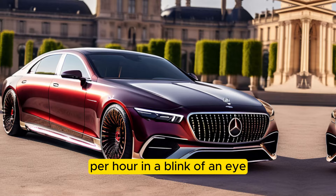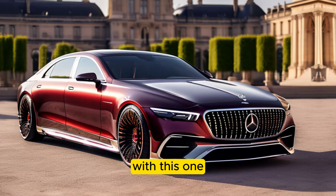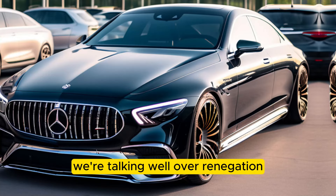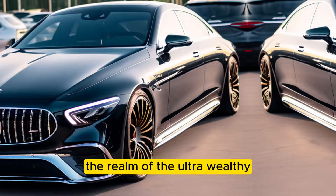The exclusivity factor is cranked up to 11 with this one. Only 150 units of the Haute Voiture were ever produced, making it a true collector's item. And with exclusivity comes a hefty price tag — we're talking well over $600,000, putting this Maybach firmly in the realm of the ultra-wealthy.